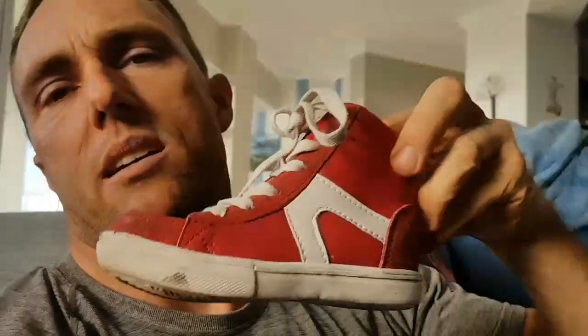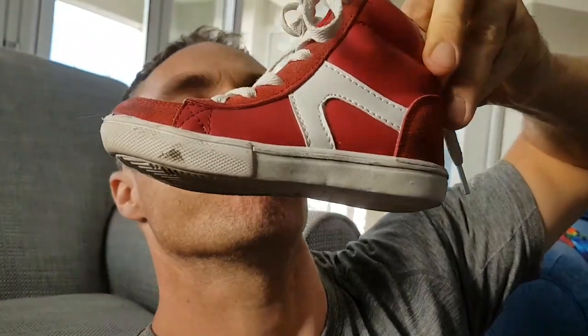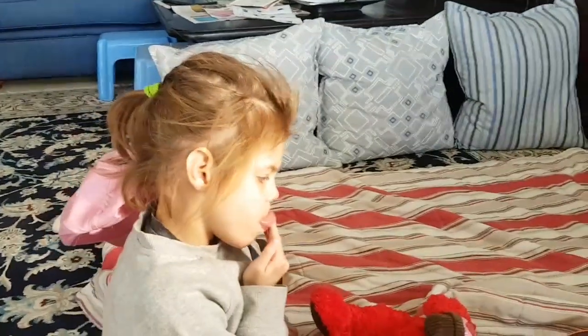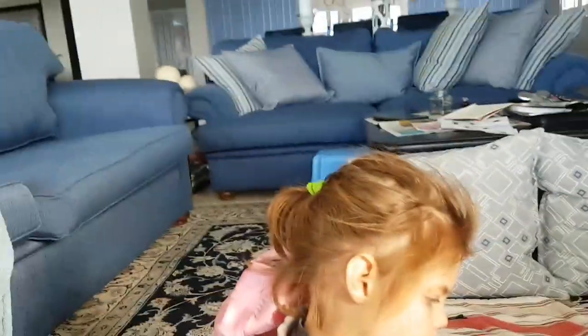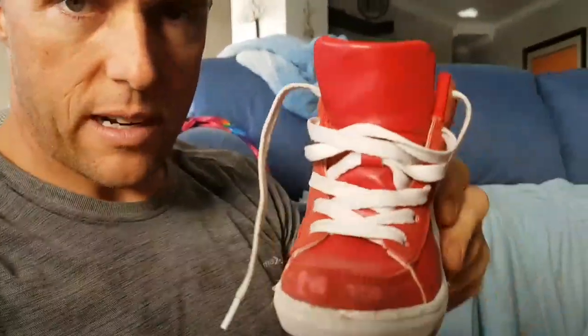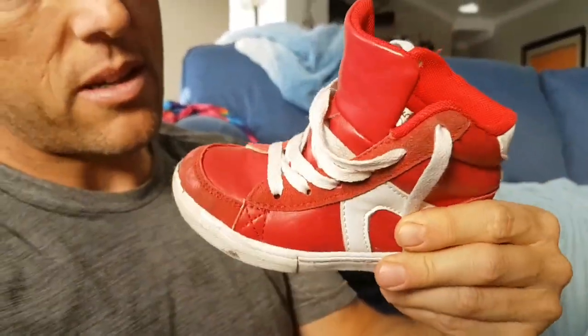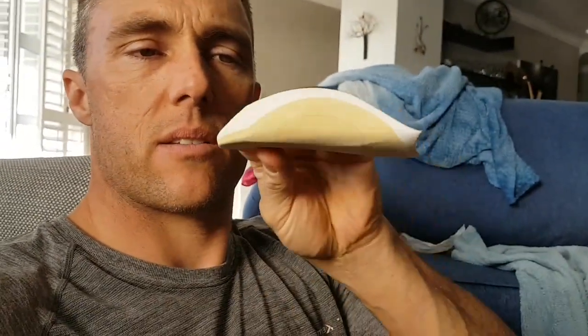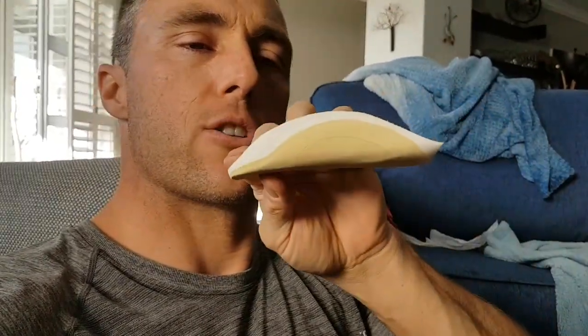So we've got to get her tackies on and that's part of the hard part. Here in South Africa we call these tackies - in America you call them sneakers. So what we've got here is her shoe. I've loosened up those laces quite nicely and we have a little insert, to help keep her ankles straight in her shoes.